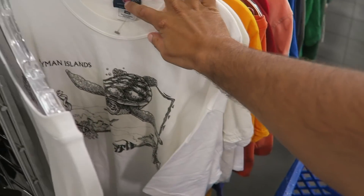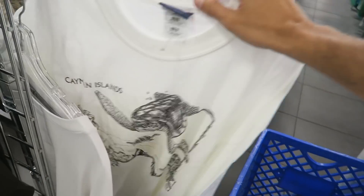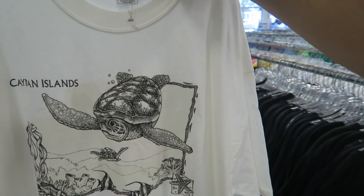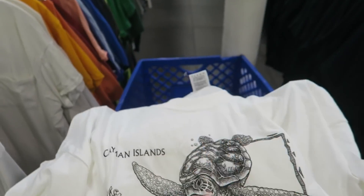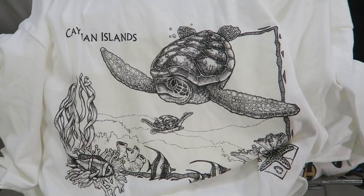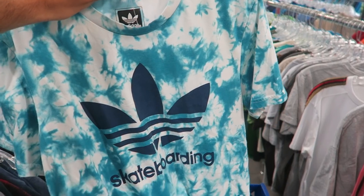You guys know I love these del sol shirts, the color-changing ones. This one's a size 2XL, Cayman Islands. I've never found such a big one - usually they're a large and I have to stretch it out to an XL. This is probably definitely going to stay in the personal collection.